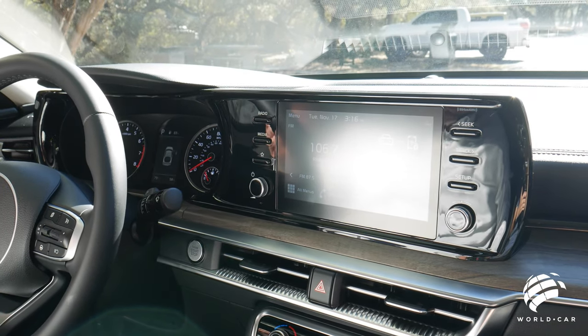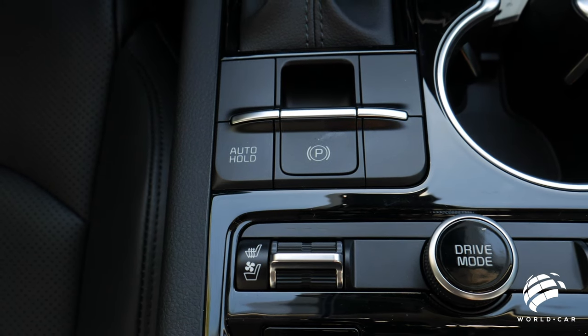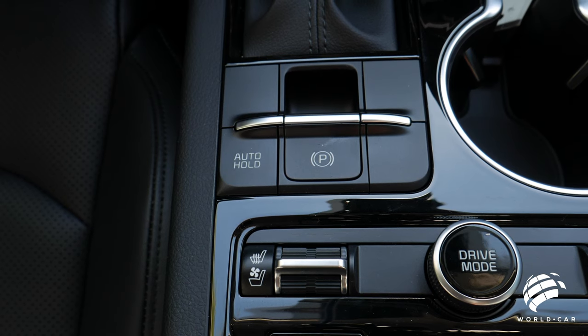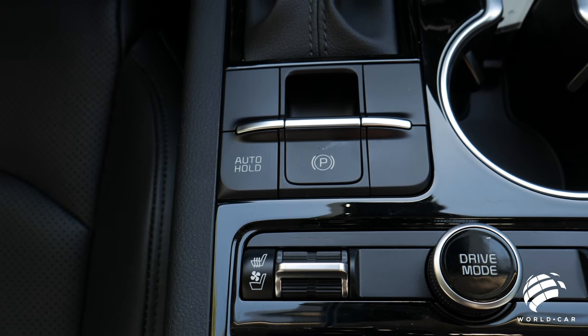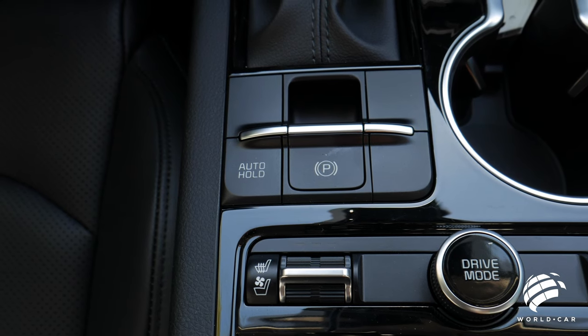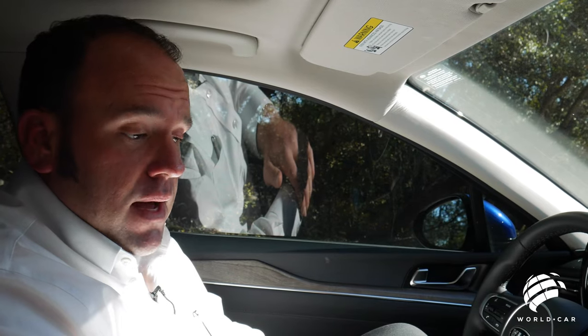You do have an electronic parking brake — just push it down to release or pull it up to engage. But also there's this auto hold feature, which is great. If you're coming up on a hill and you let your foot off the brake, when auto hold is set, it's going to apply the brakes until you hit the gas so the vehicle won't roll backwards. It gives you time to adjust and time it perfectly while keeping the vehicle in the same spot.